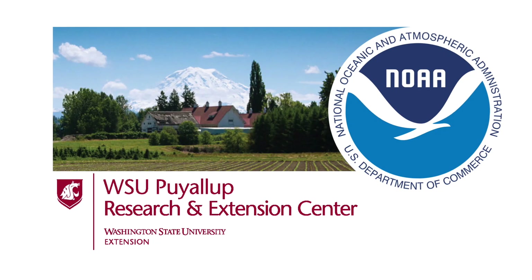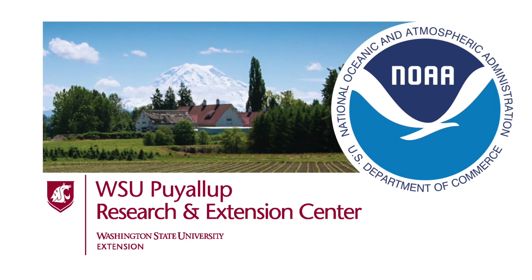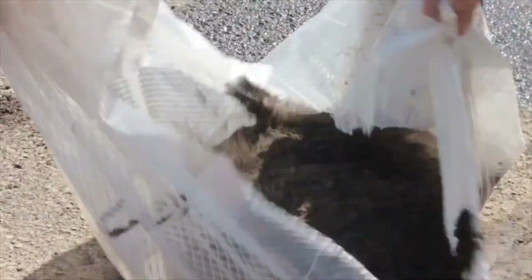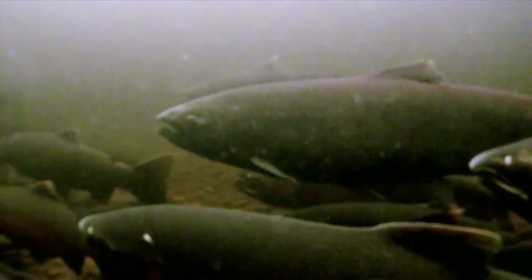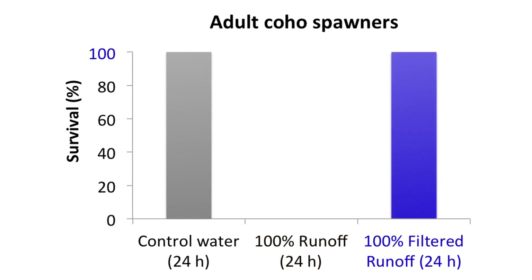Research scientists at WSU, Puyallup Research and Extension Center, NOAA, and others have been studying the effectiveness of bioretention for a number of years. Most recently, they discovered that runoff from a major highway could be cleaned with a simple mixture of 60% sand and 40% compost. Before filtering, coho salmon exposed to the runoff resulted in 100% mortality. After filtering, they all lived.